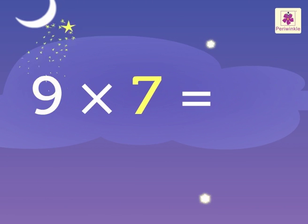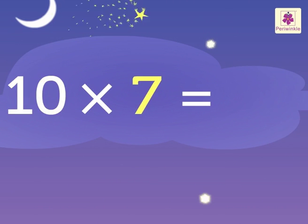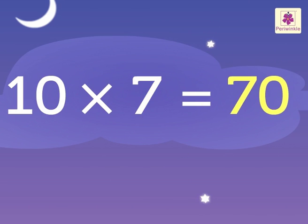Nine sevens are sixty-three. Ten sevens are seventy.